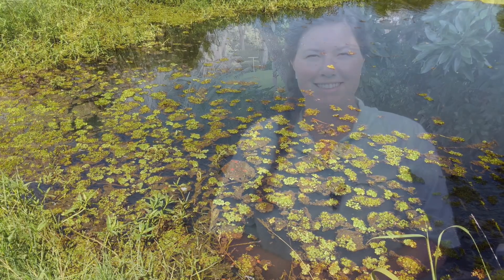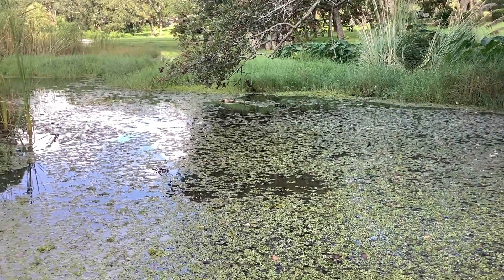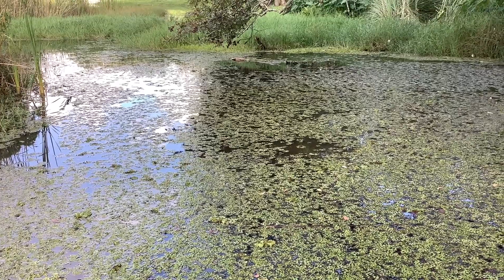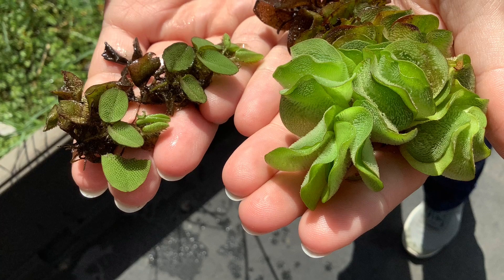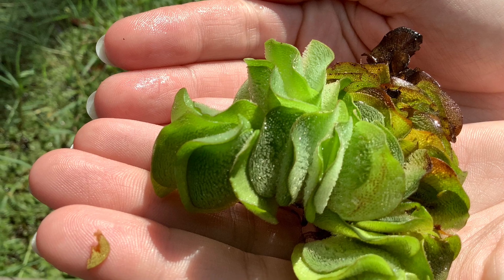Giant salvinia does grow and reproduce from fragmentation, so anytime it's chopped or cut, that piece that breaks off is able to grow. My name is Samantha Bolduck, I'm with Escambia County Natural Resources Management Department. As you can see behind me, we are currently in Bayou Chico and we are chock full of salvinia. Giant salvinia is originally from South America — normally found in southeastern Brazil and northern Argentina — and it loves these freshwater stagnant water bodies. It almost looks like duckweed, with two leaves that float on the surface, and as it gets thicker those leaves start to curl up into a dense mat.